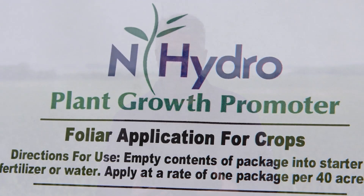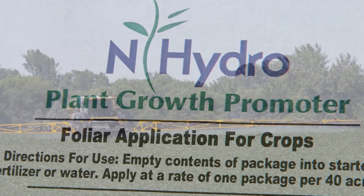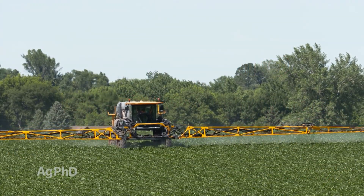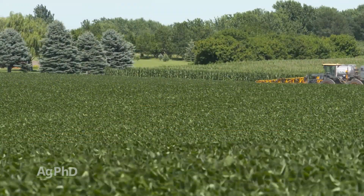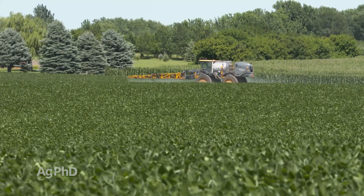A new one we're experimenting with on our farm and at the Ag PhD research site this year is Enhydro. The purpose of that is you spray it on crops and supposedly the crop is going to produce some of its own nitrogen — we're going to have more nitrogen in the plant. I'm really interested to see with our tissue test results and then obviously with yield at the end of the season if that pans out. It's been a dream for many years: if our crops could just produce more of their own nitrogen, we wouldn't have to apply so much.